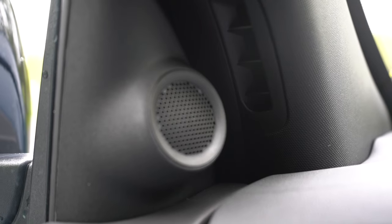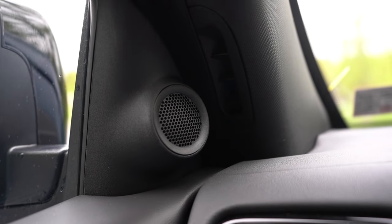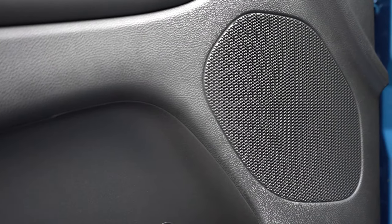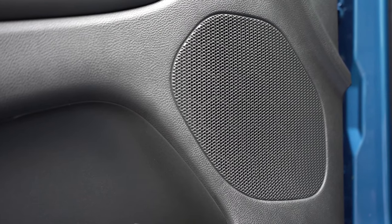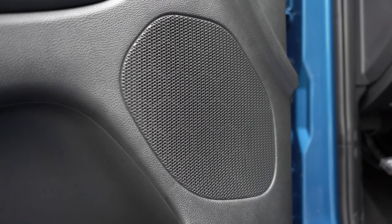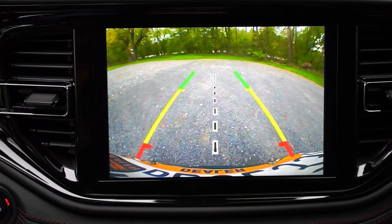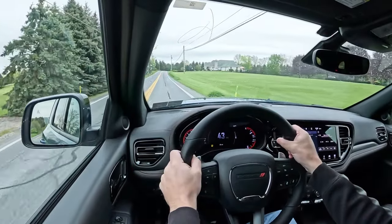The bass was ridiculous — an incredible amount of bass in the Durango. There's no way that was just six speakers. Clarity was good though not the very best. Well done Dodge with the sound system. One last thing on infotainment: in reverse, the rear-view camera takes up the entire screen, which I like — though it is probably the most low-resolution rear-view camera out there right now. It still gets the job done.